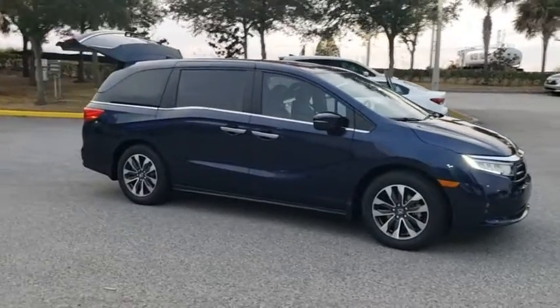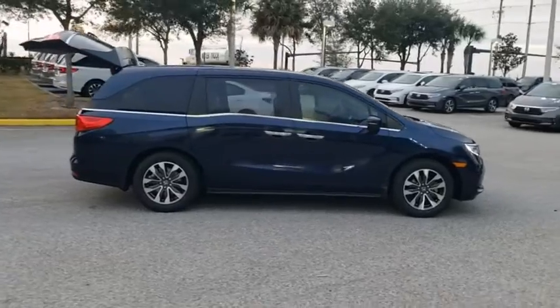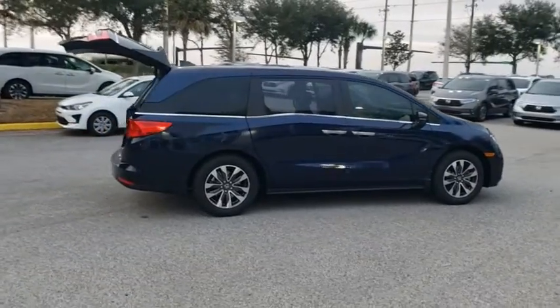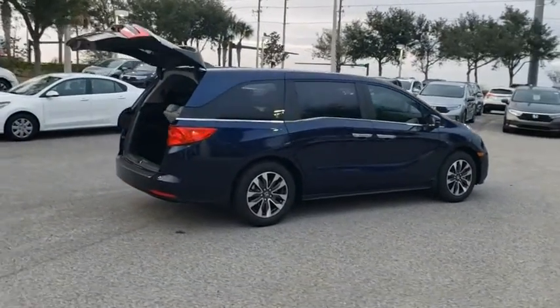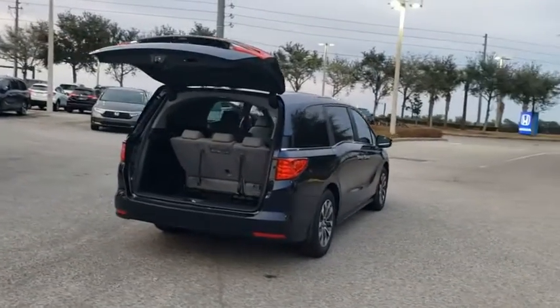Come test drive the 2021 Honda Odyssey. The Honda Odyssey is a showcase of distinguished style, captivating technology, and advanced safety features. A must for all families. Here are some of this vehicle's great options.